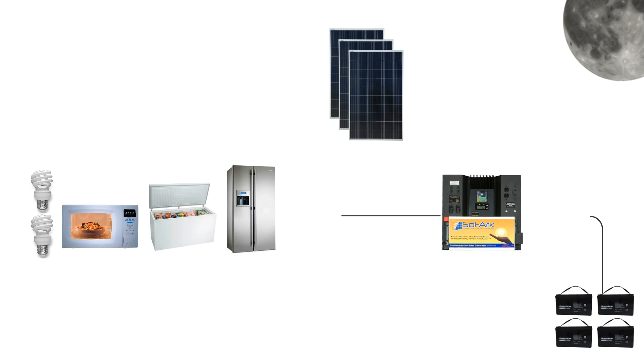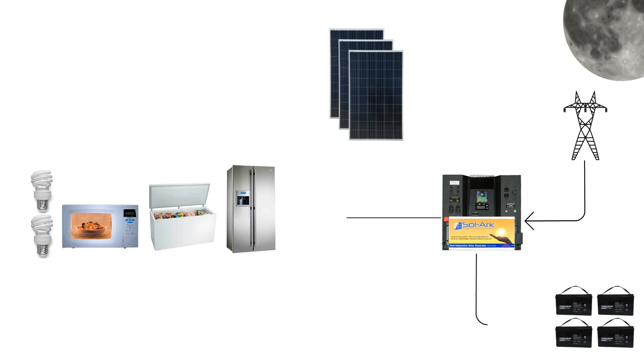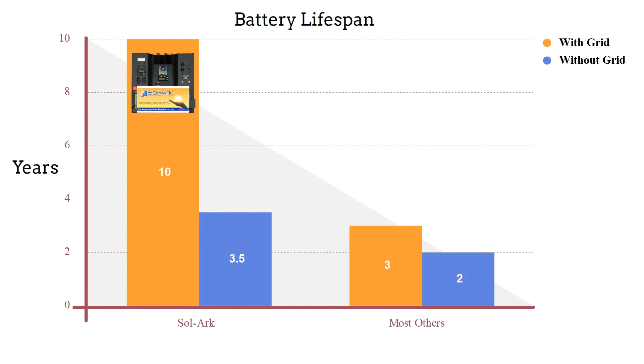If the grid goes down at night, Solark instantly uses its batteries to power your appliances completely off the grid. If the Solark has access to the grid or a generator, it will intelligently maintain the health of the batteries. With this grid interactive system, the Solark is able to extend the lifespan of the batteries by over 330% compared to most other solar solutions.